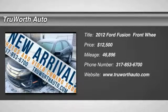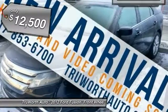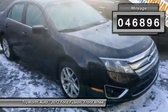The 2012 Fusion. You can have both impressive power and great economy in a Fusion, and it is priced below $15,000. This vehicle has less than 50,000 miles.